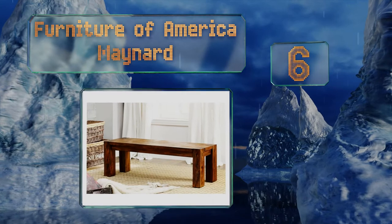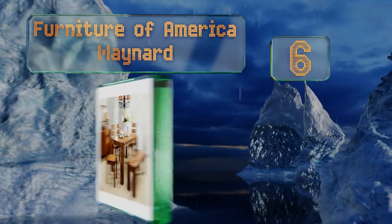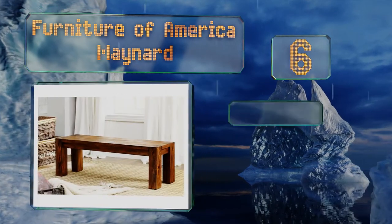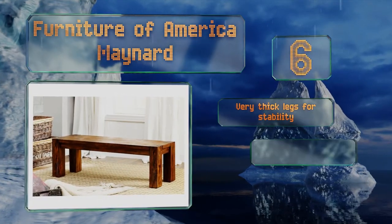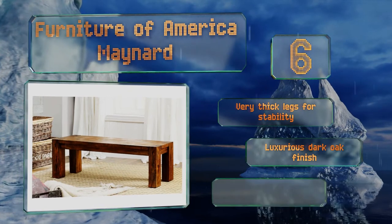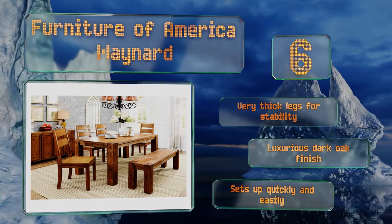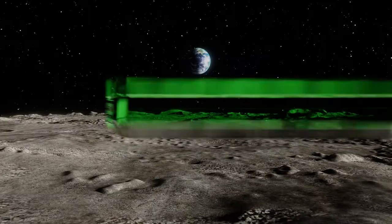Moving up our list to number 6, a rustic-themed screened-in porch would make a great home for the Furniture of America Maynard, but it should fit in well just about anywhere. With a solid amount of natural wood, it's smooth and sturdy, capable of supporting plenty of weight. It's got very thick legs for stability and a luxurious dark oak finish. It sets up quickly and easily.